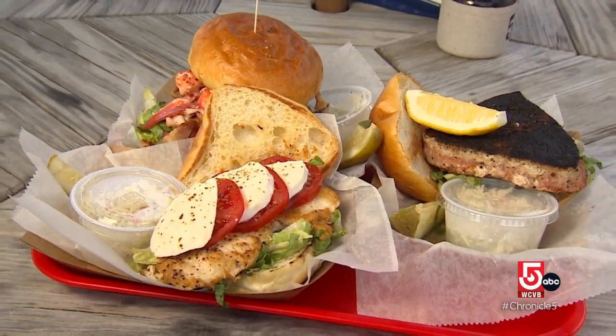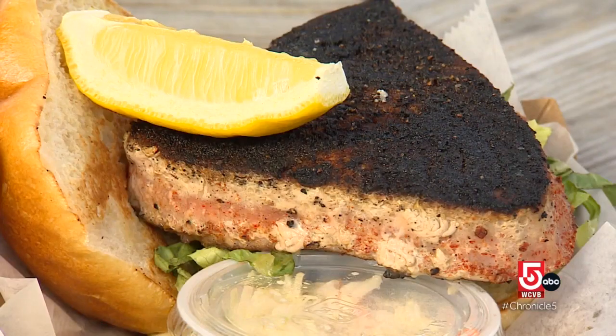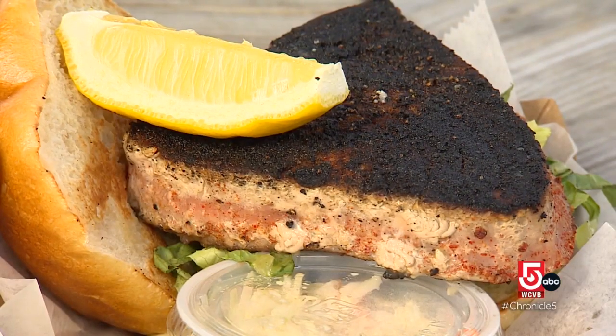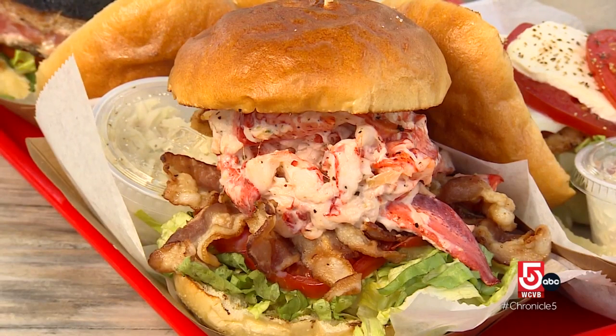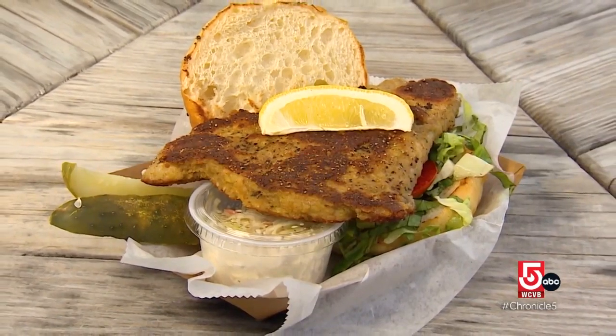Sandwiches offer a bounty of flavors from land and sea. "We have three different sandwiches here: the chicken Bella with fresh mozzarella and tomato, a blackened tuna steak with a lemon wedge on top, and the lobster BLT with apple smoked bacon and cold lobster salad."